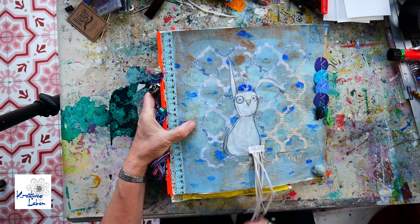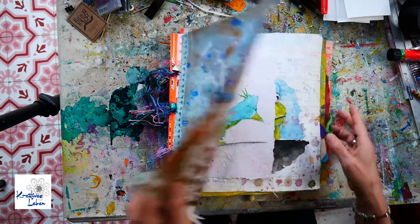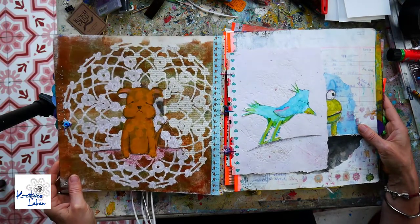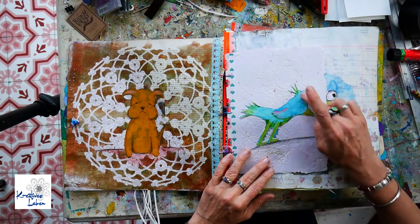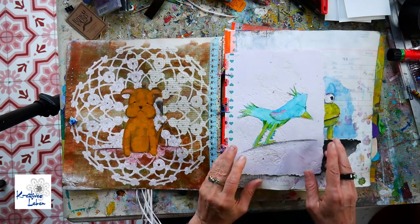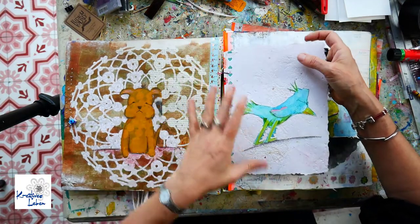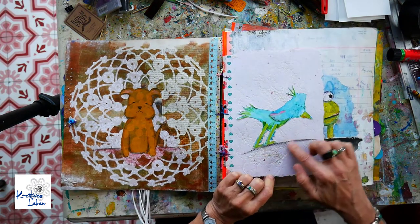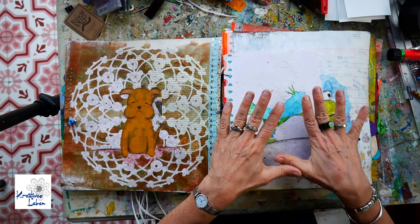For example, this little birdie with his long feathered tail and this little turtle. You can see this page has a lot of structure and I have collaged this very whimsical birdie on it. It's a watercolor birdie that I did. I put some sisal in here and that's why it's very structured and that's why I didn't paint on top of it.